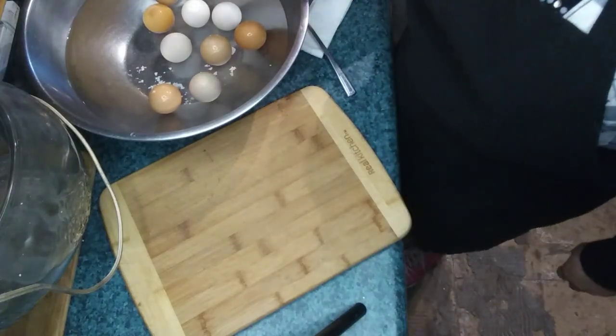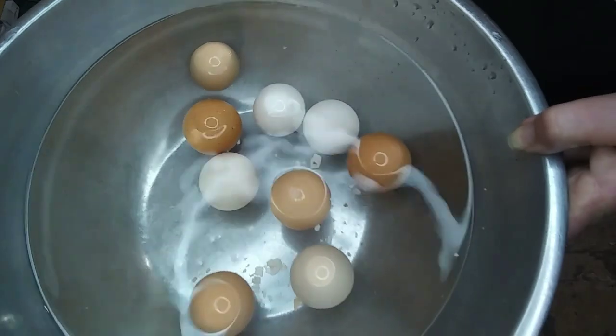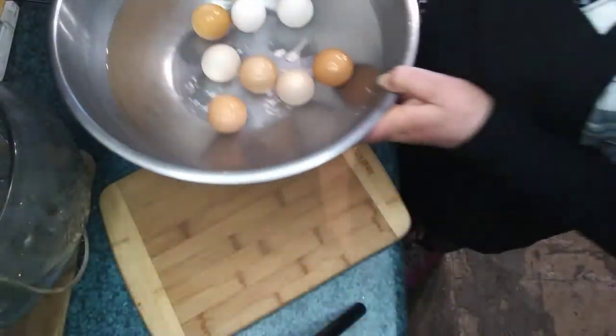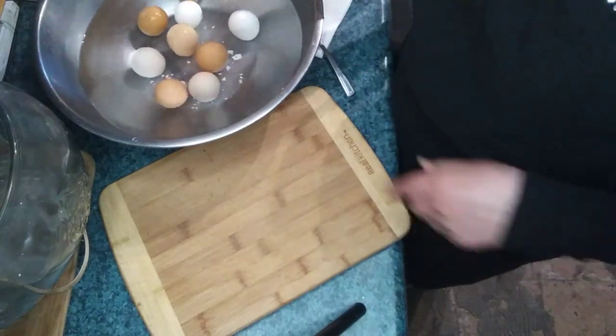Hello, this is Xenia with Rainbow Ranch Farms. Today I'm going to ask you: have you ever experienced eggs that float? Well if you have, this video is for you.